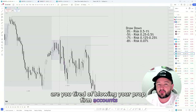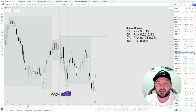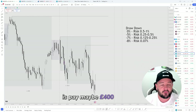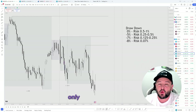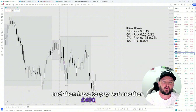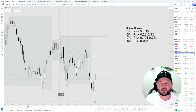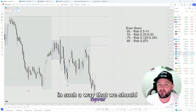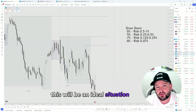Are you tired of blowing your prop firm accounts? Whether you're trading a live account or a challenge account, we still need to be able to manage our risk effectively. One thing we don't want to do as traders is pay maybe £400 or £500 for a £100k challenge, only to blow it because we've not managed our risk wisely and then have to pay out another £400 or £500. If we're able to effectively manage our risk so that we should never reach our maximum drawdown, this would be an ideal situation for a lot of traders.